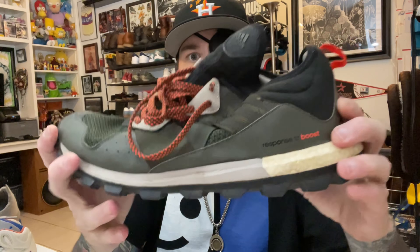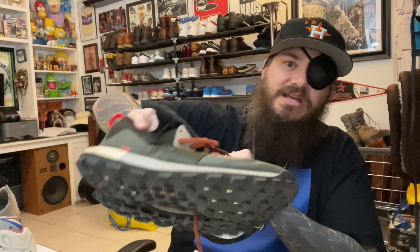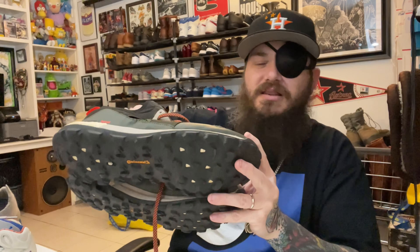Some Adidas Response Trail Boosts — these are awesome. Continental bottoms, nice hiking flex, great condition. Trail Boost sells between $35 and $60. These are a size 11, which is an awesome size to sell.